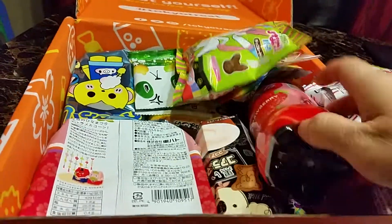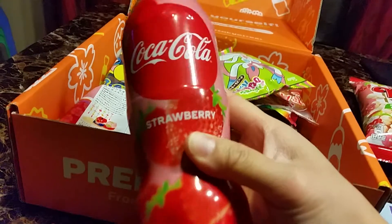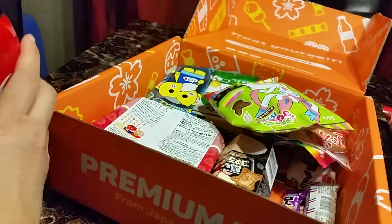Oh, strawberry coke! This one's definitely mine. I love coke and it's strawberry, so that one's definitely mine.